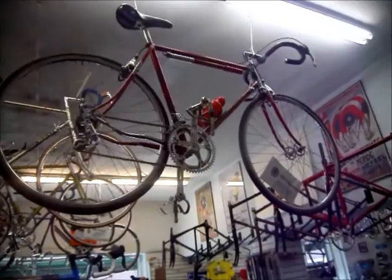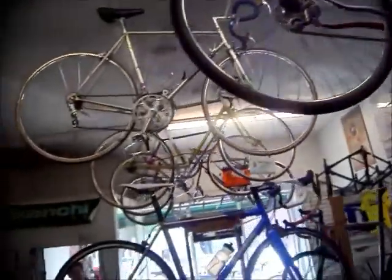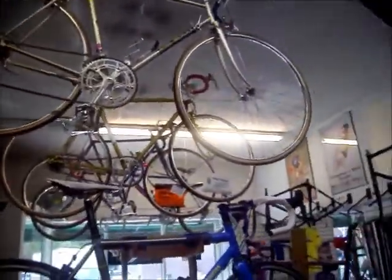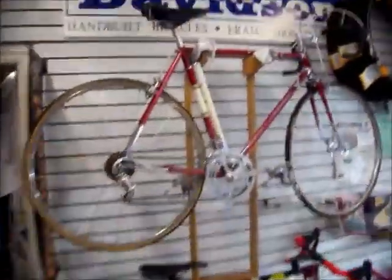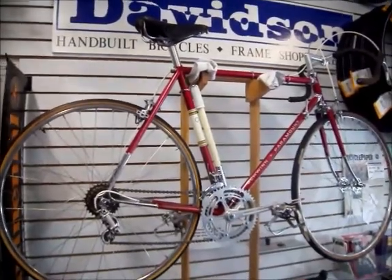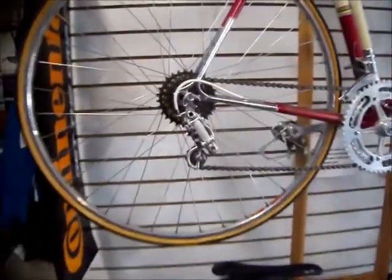Here's an old Eddie Marks up here. Here's one of the new Davidsons — absolutely beautiful. And you've got to look at the Paramount, because everybody had one of these at one time. This is an old Schwinn with old Campy.